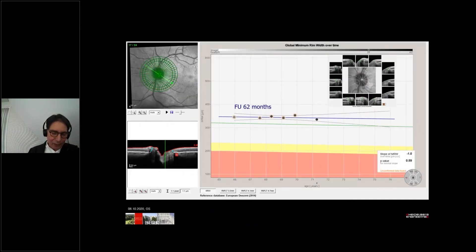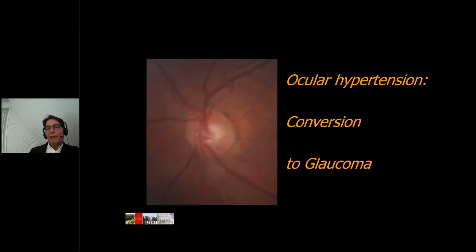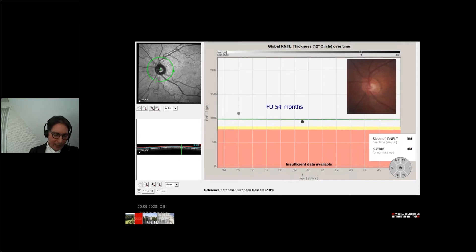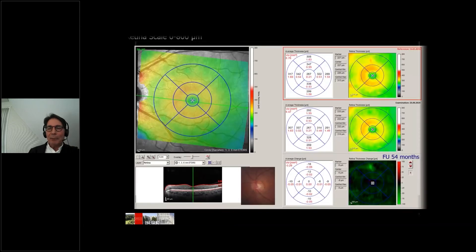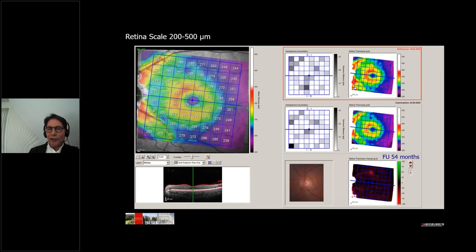Ocular hypertension, of course, has to be monitored, but needs no therapy as long as topometric data and functional tests remain stable. Besides other methods, the rim width in this left eye and in the right eye show only minor variation. But the risk of conversion in ocular hypertension is indeed real. After 54 months of control elsewhere, significant changes are noticeable. And in this towards glaucoma-converted eye, the posterior pole scan shows a thickness reduction of the retina, and the orange color of the macula-coded thickness has decreased.